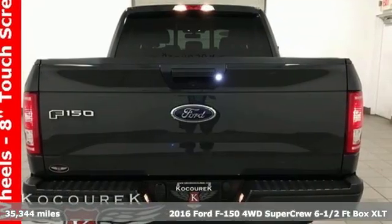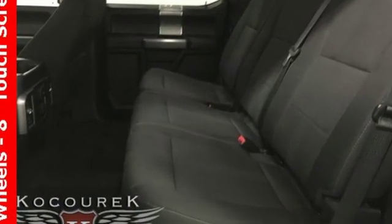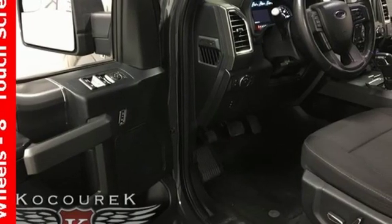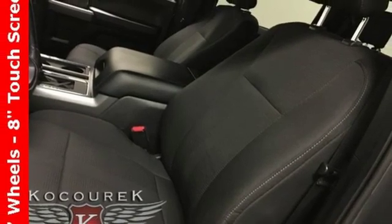And get ready for an impressive combination of features: wireless audio streaming, app link, manual tilting steering column, Bluetooth, manual telescoping steering column, V8 engine, active grille shutters, and electronic shift on the fly.